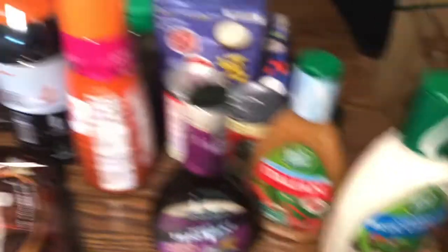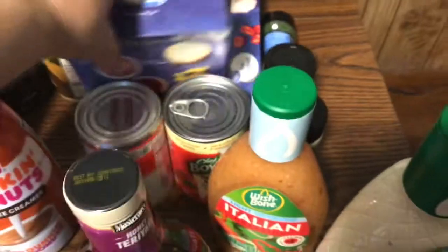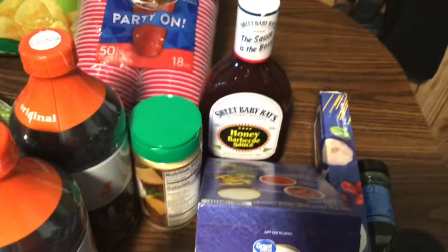I got a big thing of Heinz ketchup, honey teriyaki sauce, blue cheese dressing — we like the Wishbone — and Italian dressing. We got creamer, extra extra cold coffee, two things of rigatoni, grated cheese, cups, and Sweet Baby Ray's honey barbecue. I think it was cheaper at Walmart than Aldi, so I got it here. We also got two cans of spaghetti and meatballs.